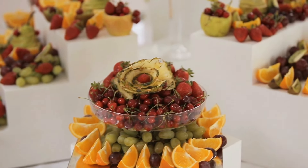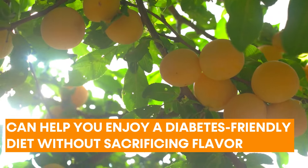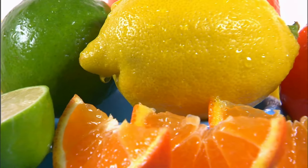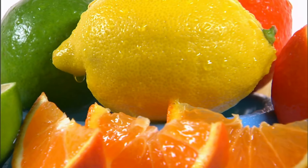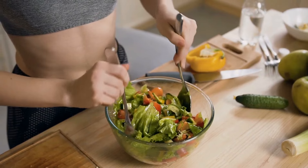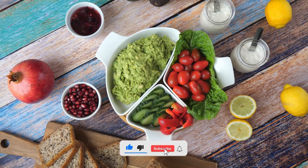Every fruit, from blueberries to oranges, has unique health advantages that can help you enjoy a diabetes-friendly diet without sacrificing flavor. So embrace the fruity sweetness and allow these gifts of nature to be your companions while you navigate diabetes. For more helpful, healthy tips, please like this video, subscribe to our channel, and click the bell button.